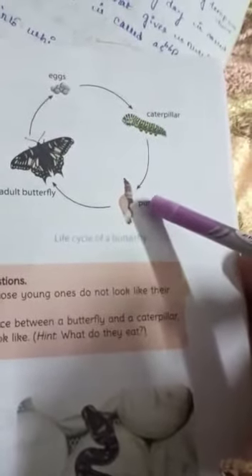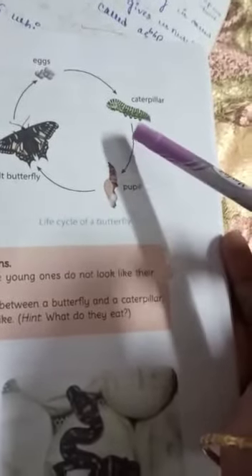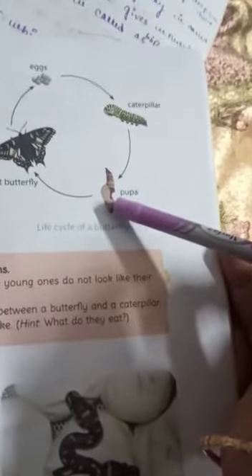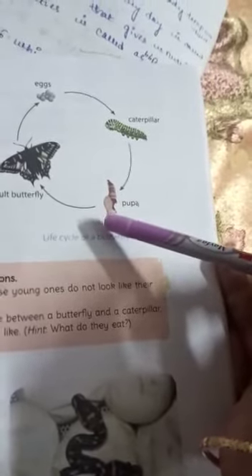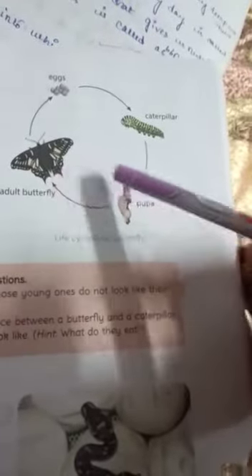The caterpillar eats leaves and grows very quickly, then forms a shell-like structure. At this stage the caterpillar is called a pupa, and this stage is called the pupal stage. The pupa is also called a chrysalis. Inside the chrysalis, the caterpillar slowly changes its shape, and an adult butterfly or moth finally comes out.